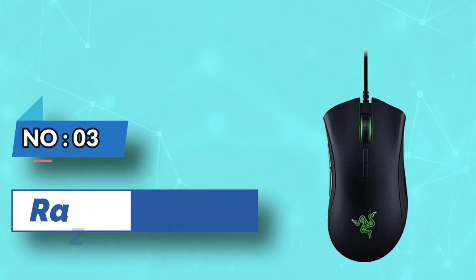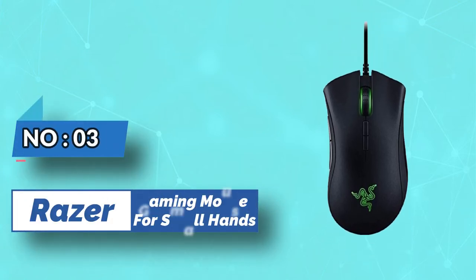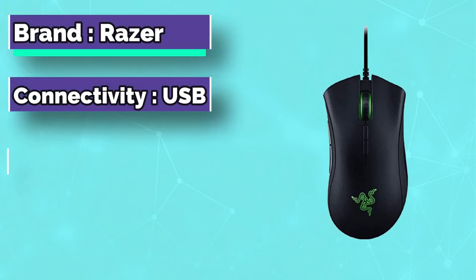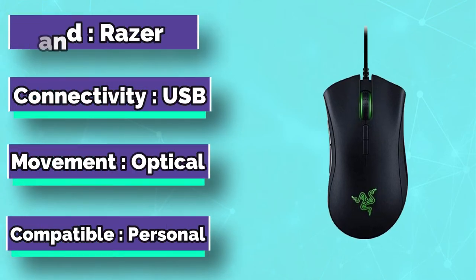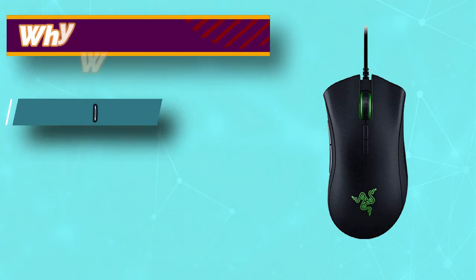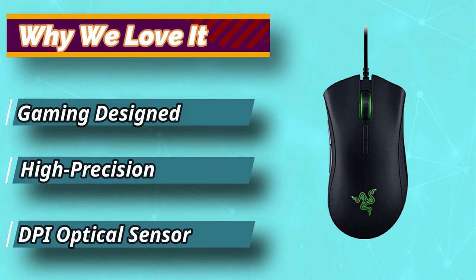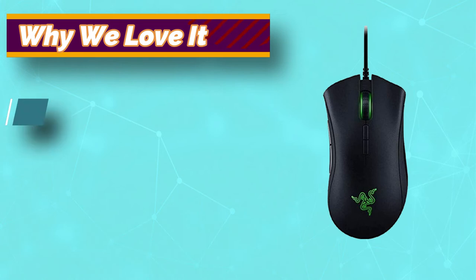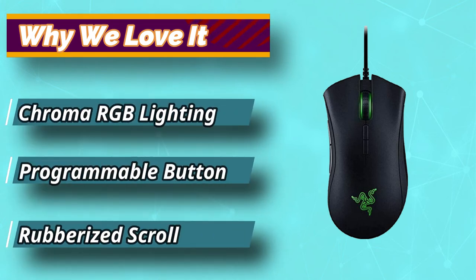Number 3: Razer Gaming Mouse for Small Hands. The DeathAdder Elite model by Razer is perhaps the smallest mouse, with a length of 2.9 inches. No surprise this is usually the first stop for gamers who are concerned about the small size of their hands. It weighs close to 0.3 pounds, making it a good option if you love the feel of small size, comfort, and lightweight in a mouse.